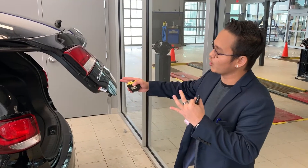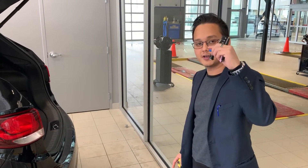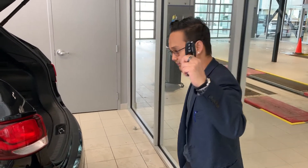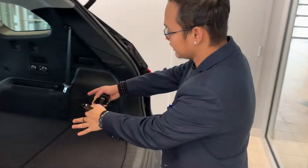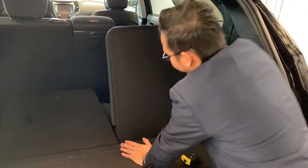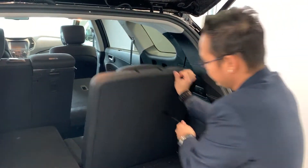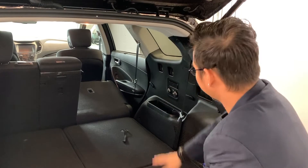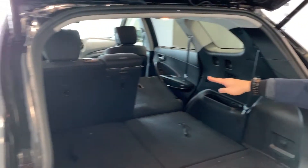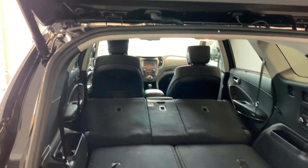Jim, I also want to talk about the power liftgate — you can open your liftgate just by pressing the button. Here in the third row seats, right now they're folded down. You can take them up — easy pull, pull the lever there. You have cargo controls here at the back, and for the second row seats there's a lever on the side you can just pull and it goes back down.